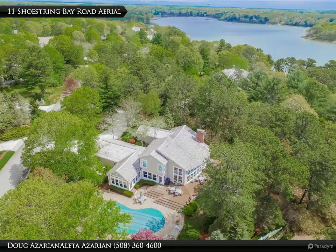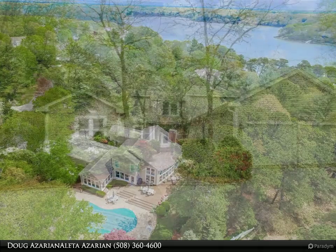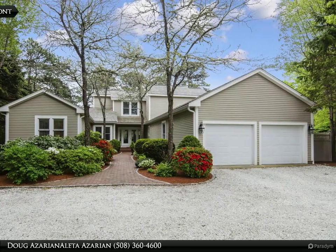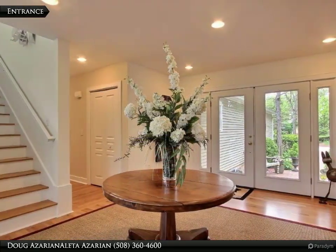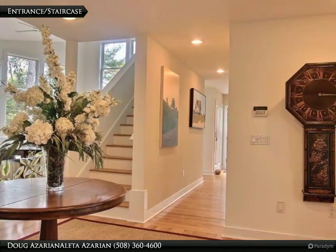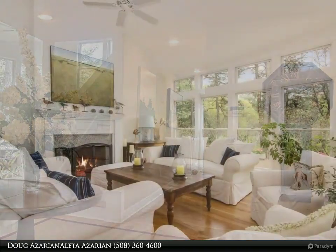Willow Bend Shoestring Bay Village Exceptional Home. A spacious foyer welcomes you into this 3 bedroom, 3.5 bath custom home offering 3,500 square feet of sun-filled open concept living with walls of windows that bring the outside in. Enjoy the entertainment-ready gourmet kitchen, adjacent dining area, and large comfortable family room with custom built-ins, overlooking the heated in-ground pool, decks, patios, and beautifully landscaped private yard.